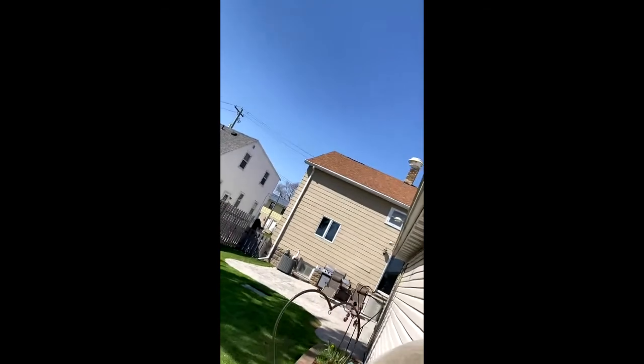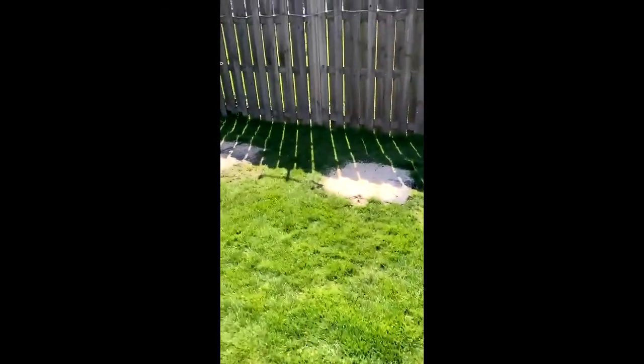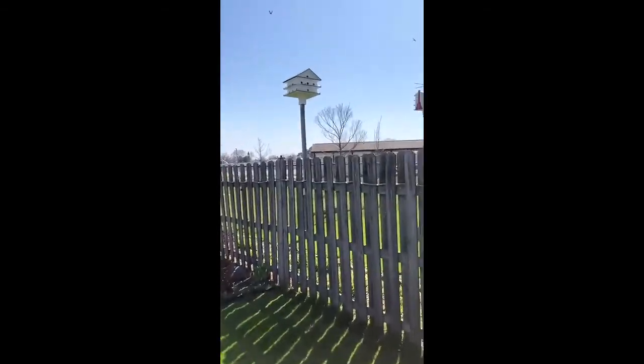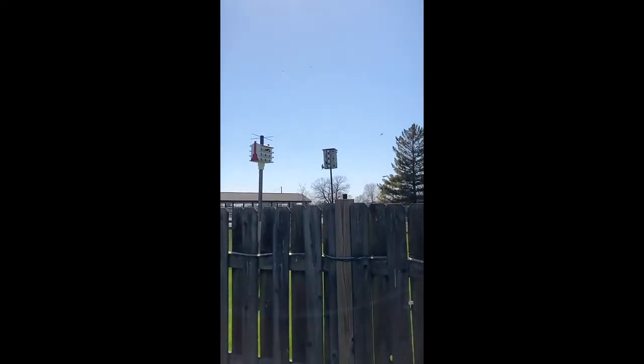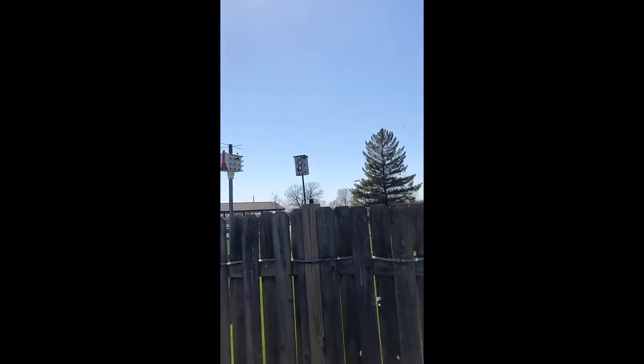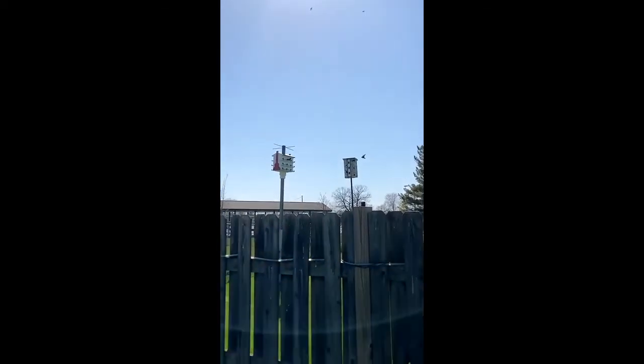Pete the Birdman back. I've got them flying on the houses here. I'll show you what it looks like when they're just picking out which one — which apartment would be the best. They go to all three of them: that one, that one, that one.